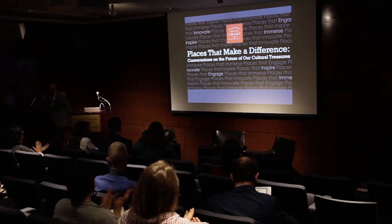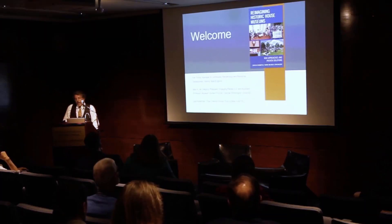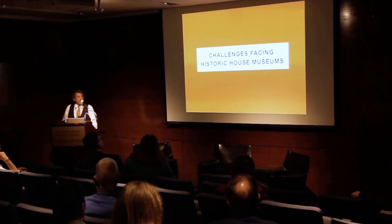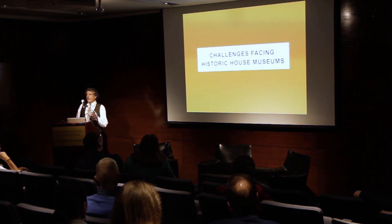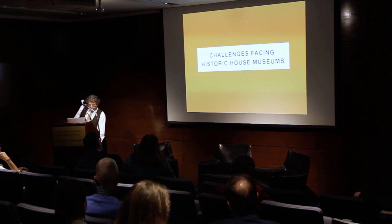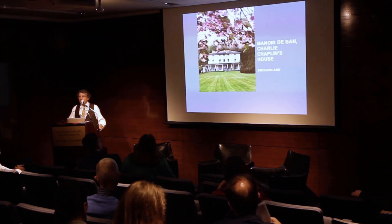We're excited tonight to have Max Balgoie and Kenneth Torino with us to discuss their new book, Reimagining Historic House Museums: New Approaches and Proven Solutions. I'm going to start by talking about some of the challenges facing historic house museums. There are more historic house museums than any other kind of museum, and more are coming online all the time.